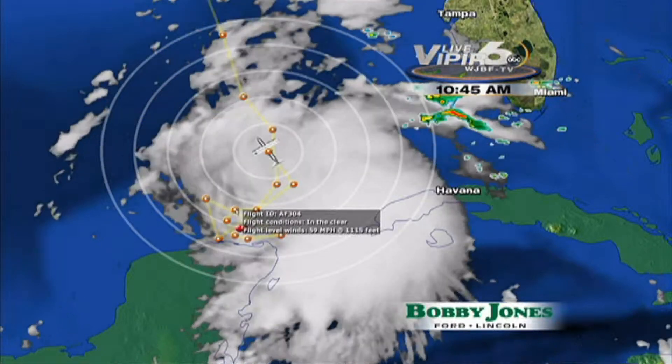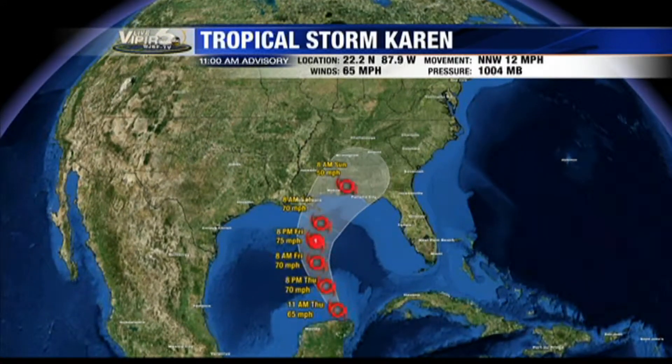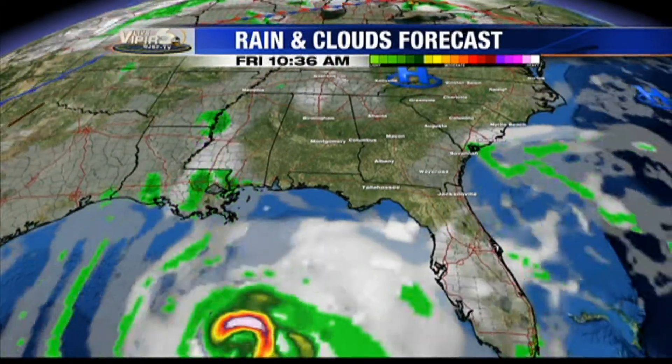Let's take a look at the forecast track. This is the latest update from the Hurricane Center. It is expected to roll off to the north, strengthen into a Category 1 hurricane, then weaken again before it makes a potential landfall anywhere from the Louisiana Gulf Coast all the way over towards Apalachicola, Florida. We've got Tropical Storm watches in yellow for Morgan City, Louisiana, and Grand Isle. Hurricane watches from Grand Isle all the way over to Indian Pass, Florida. Our forecast model is calling for this system to generally head into that area.